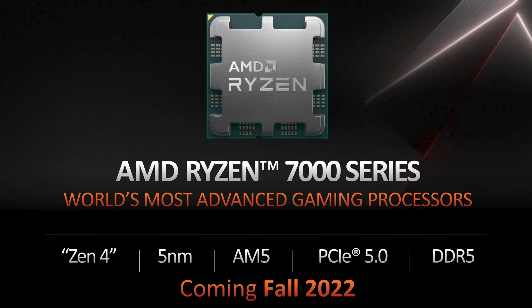When will the new socket actually launch? It'll be launching in fall or autumn of this year. AMD confirmed the rumors that it will support DDR5 memory only — something that has been speculated about for some time.